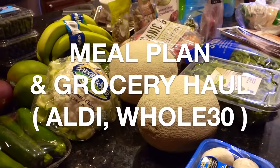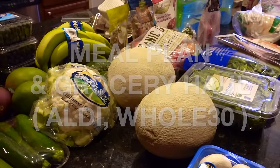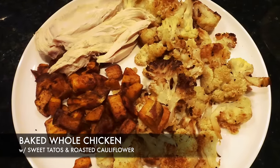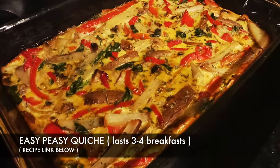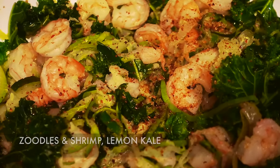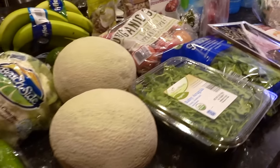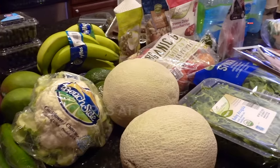Hey guys, it's Clara, welcome back to my channel. This video is my grocery haul for the week in addition to our meal plan. For those of you following the Whole30 nutrition plan, everything I bought here is Whole30 compliant. If you've never heard of the Whole30 before, I'll include a link to their website below.